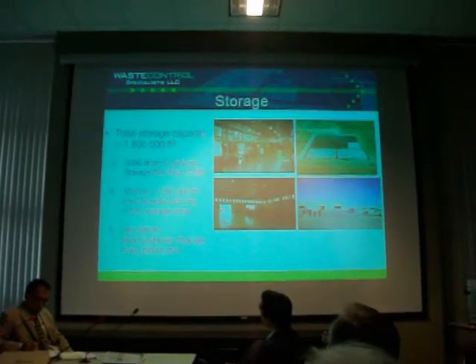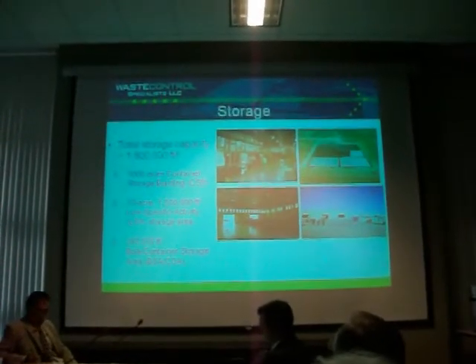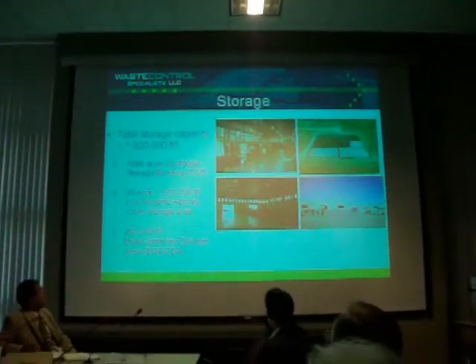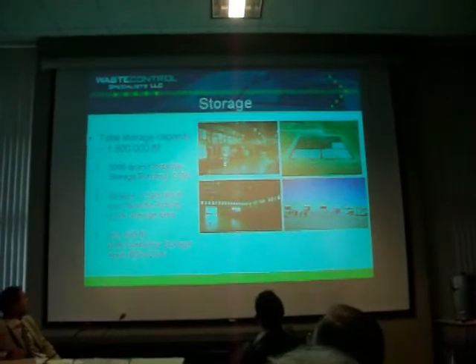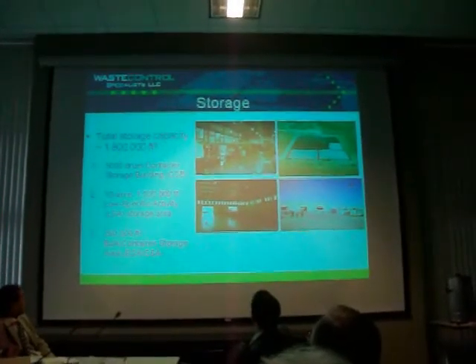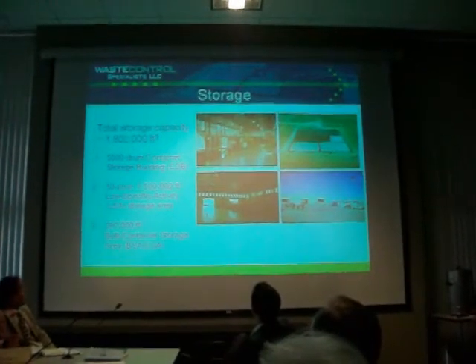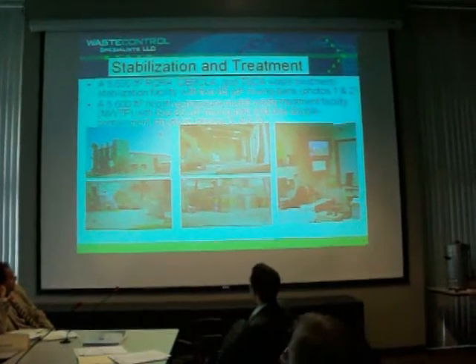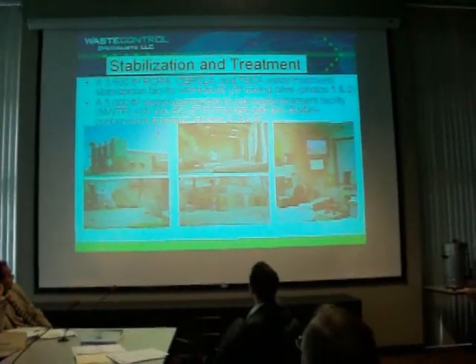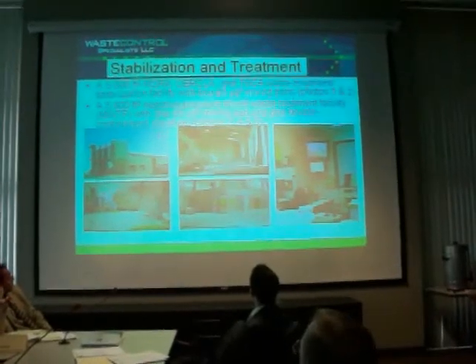From the storage building, what you see in the upper left is basically the enclosed storage that we have. We can store transuranic waste at that material. We're currently in discussions with the WIPP facility to act as kind of a surge tank for them, with a remote mixing arm.